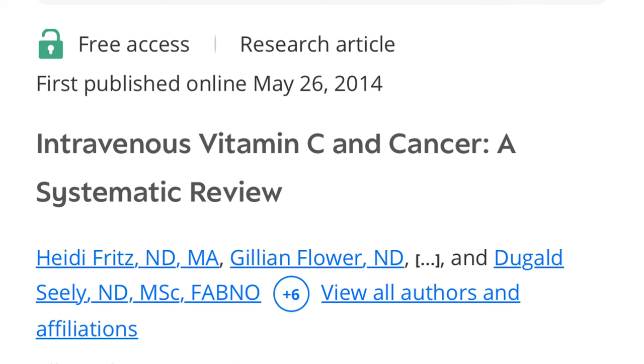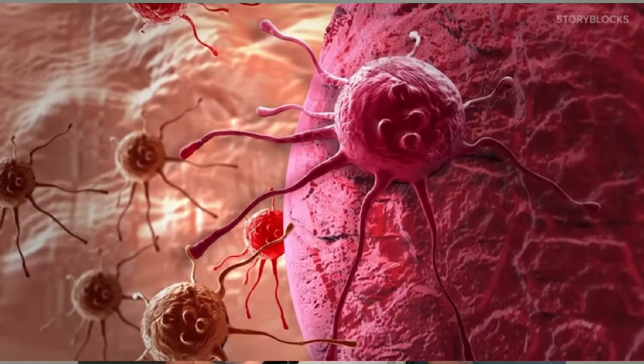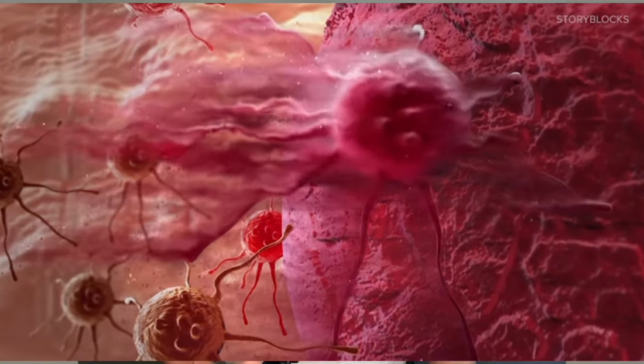I'm going to refer in this video to a research article published in SAGE Journal's Integrative Cancer Therapies, titled 'Intravenous Vitamin C and Cancer: A Systematic Review.' Unfortunately, many oncologists are not aware of any studies of intravenous vitamin C for treating cancer, improving the effectiveness of chemotherapy, or decreasing its side effects.